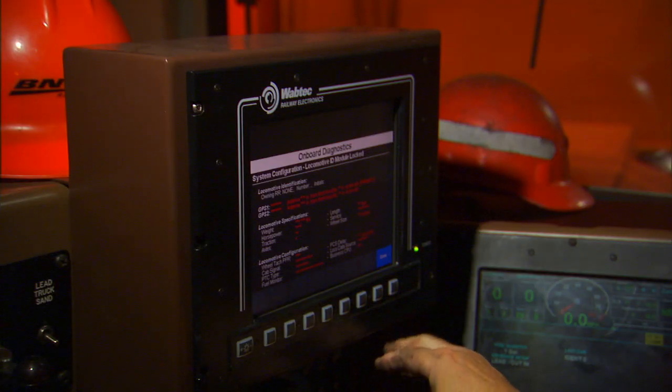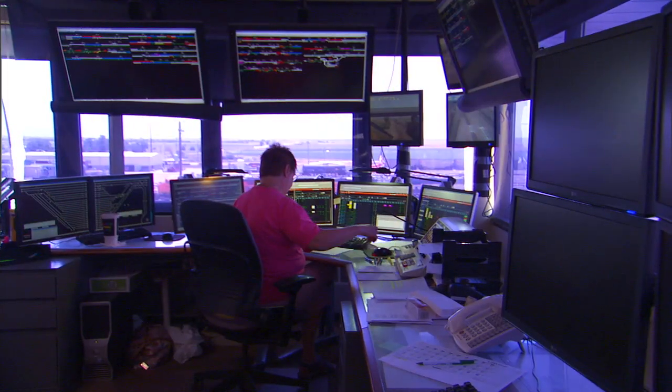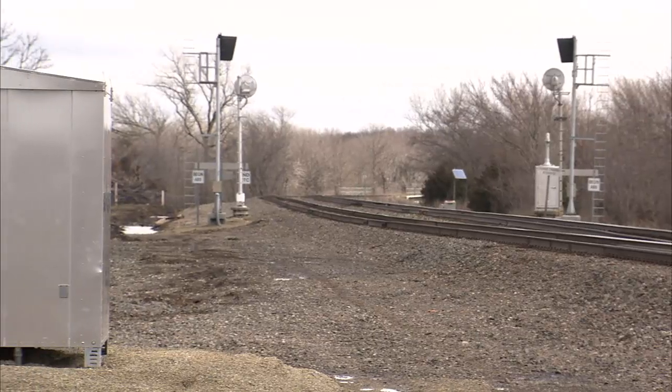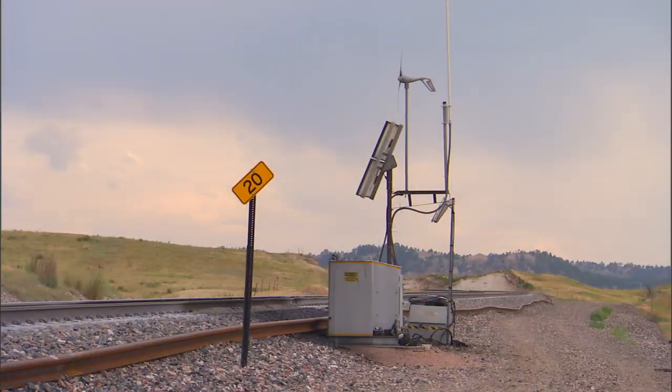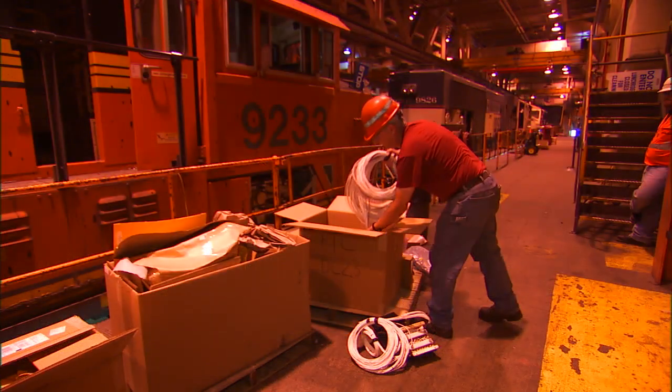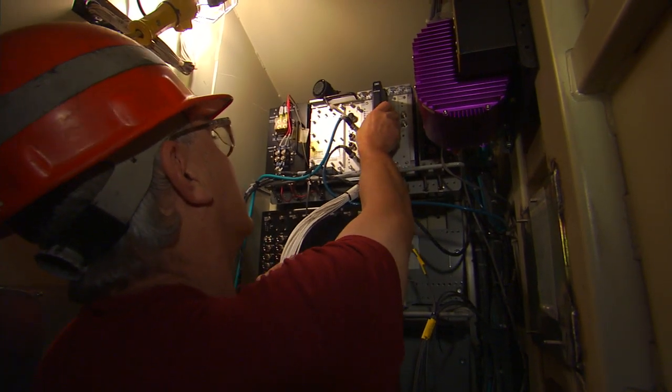While the systems on the locomotives are important components of the safety system, PTC also touches all parts of the railroad and many different work streams. Installation of PTC includes upgrades to the signal system, installing wayside communication devices, and retrofitting existing locomotives with onboard computer systems and new radios.